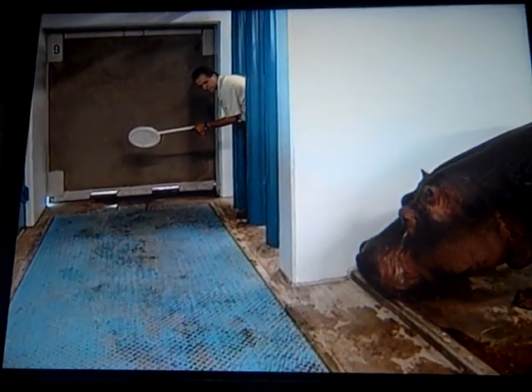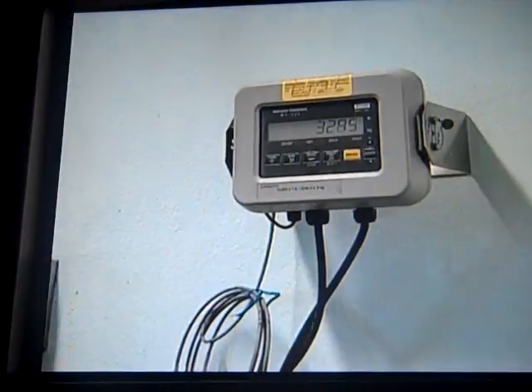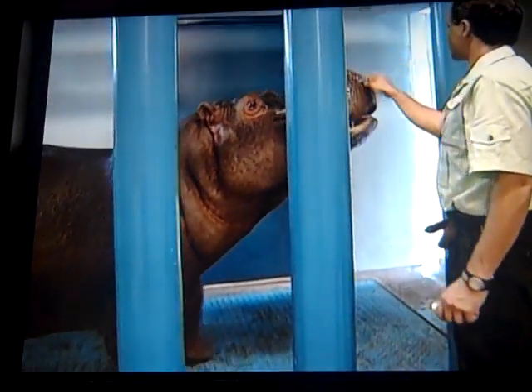This river hippo is being trained to stand on a scale. Through positive reinforcement, the hippo learns to weigh in, allowing the keepers to regulate her diet and monitor her overall health.